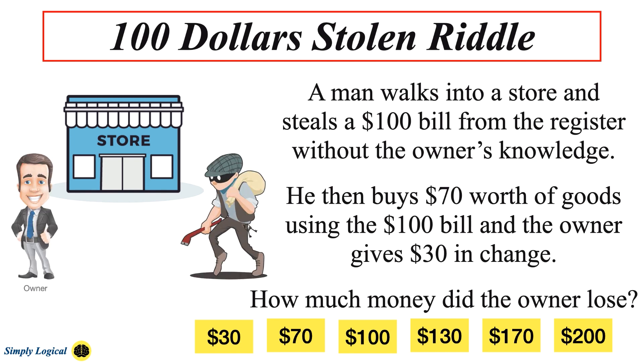A man walks into a store and steals a $100 bill from the register without the owner's knowledge. He then buys $70 worth of goods using the $100 bill, and the owner gives $30 in change. How much money did the owner lose at the end?